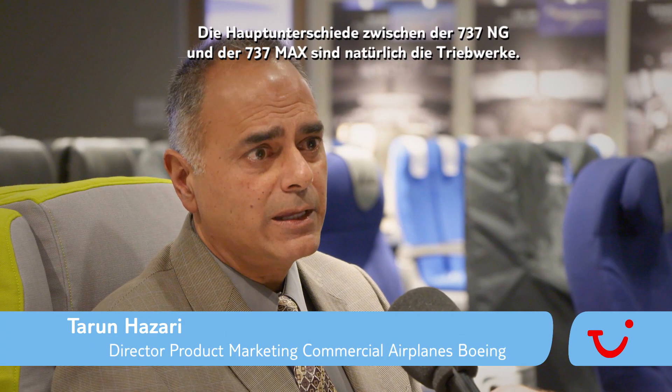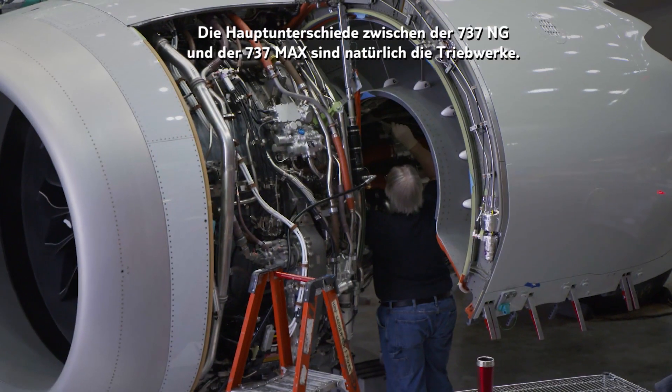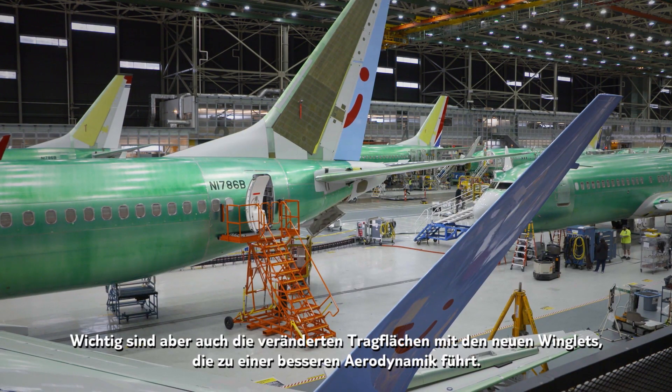The main differences between the 737 NG and the 737 MAX — the biggest difference of course is the engine, but it's also got to do with a new wing, with a new winglet, and better aerodynamic efficiencies.